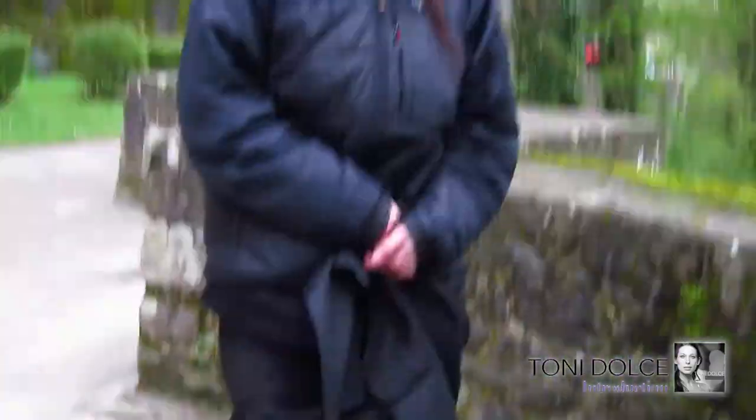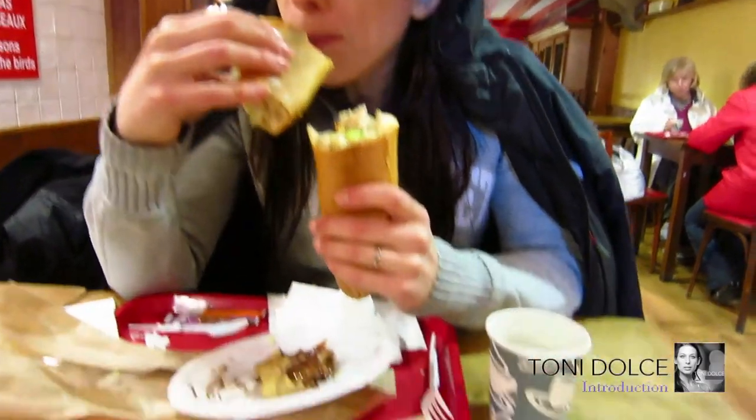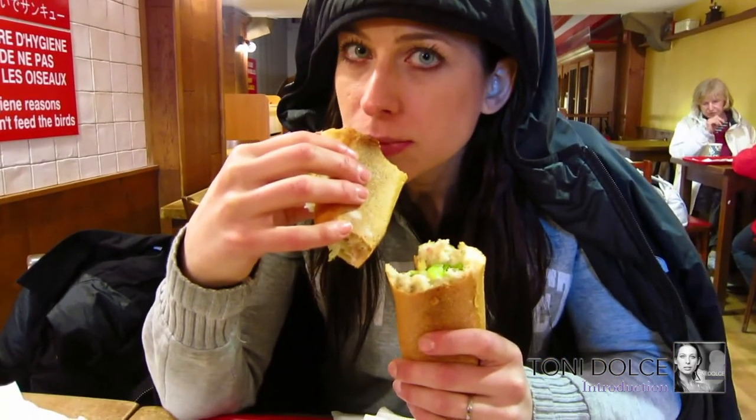I have three coats on right now for this video. I am so cold. Well, we wrapped up our shooting. We almost got kicked out of the abbey twice, but we're just taking personal pictures. And Tony's freezing.